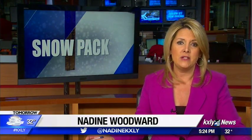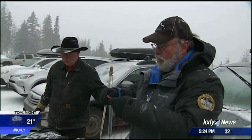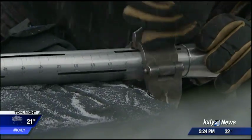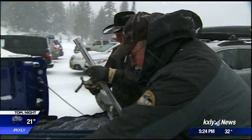While this weekend's storms did some damage, they also gave our snowpack a badly needed boost in water content. Just last Friday, KXY4 was up on Mount Spokane, where a crew from the Natural Resources Conservation Service had determined that the snowpack was at 70% of normal.